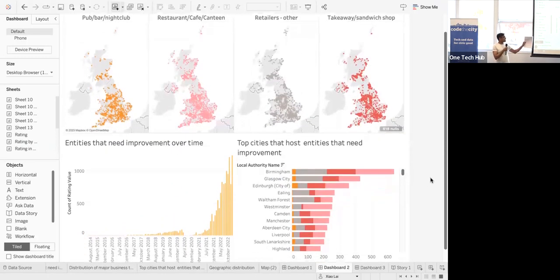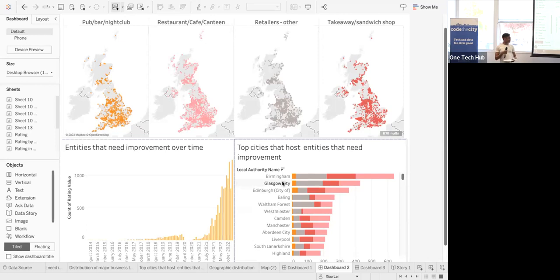After 2021 there was a sharp spike in establishments requiring improvement. Aberdeen unfortunately has a higher proportion of such establishments. We'll continue and finalize it as a blog post in the coming weeks.